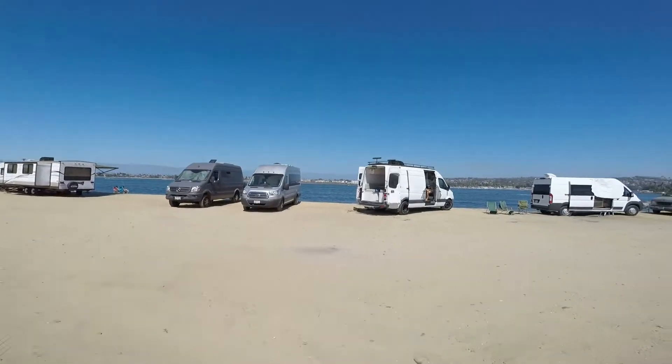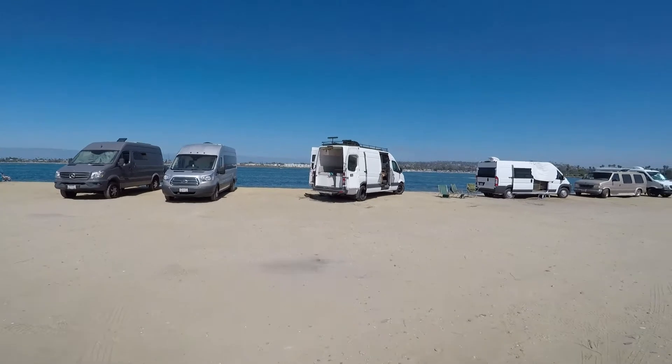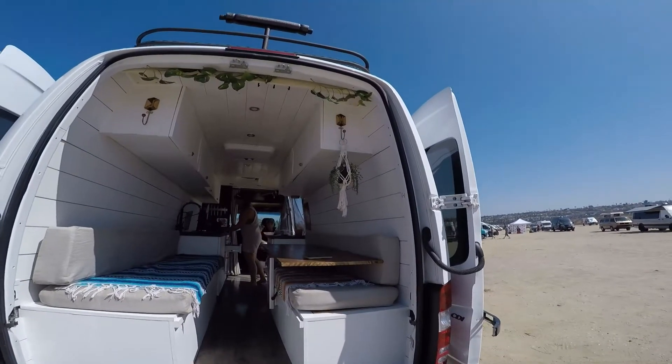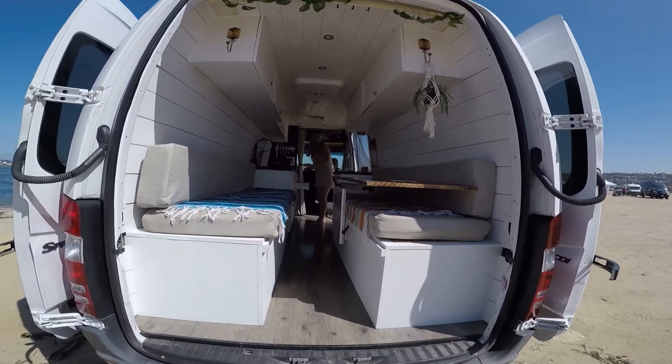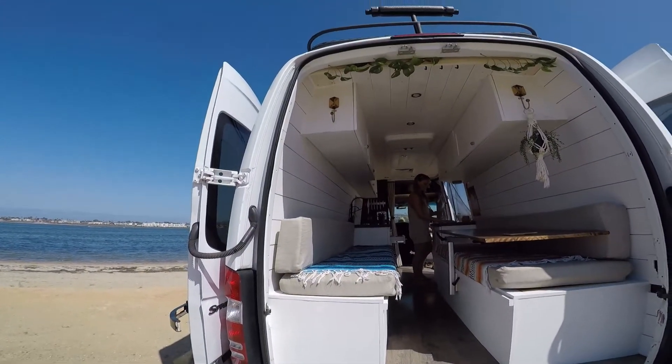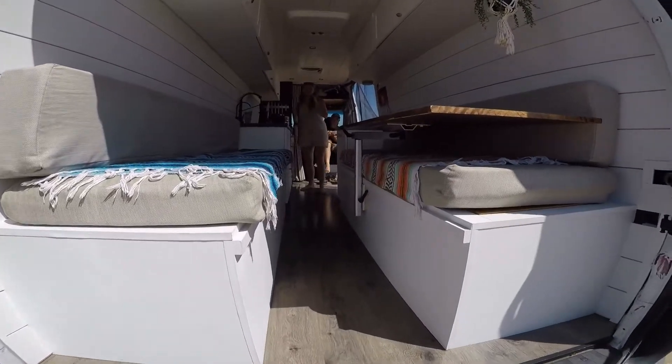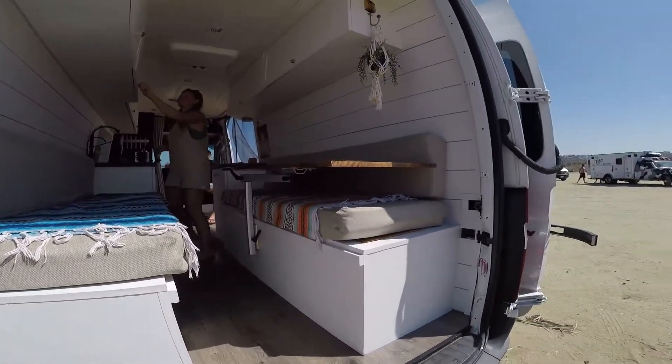There are some really nice builds here. This guy's build is like insane — this is so cool. This is one of the nicer ones I've seen. I've seen them online, but I've never seen one this nice in real life. It's really, really nice.